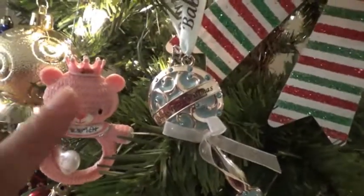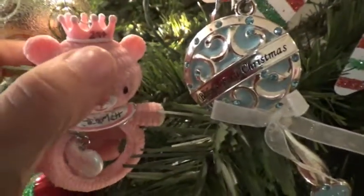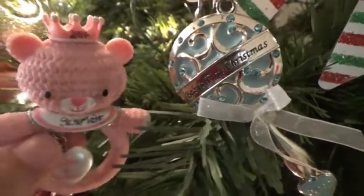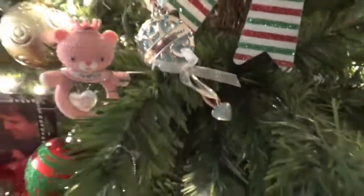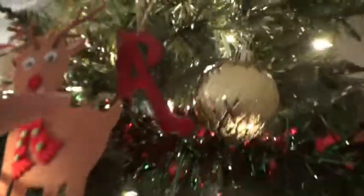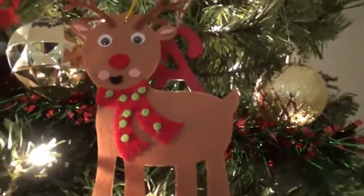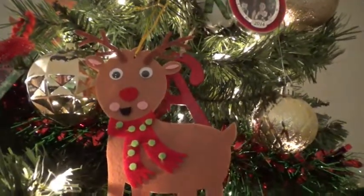These are the kids' first baby ornaments when they were first born. Scarlett unfortunately didn't really have the year on hers, so I ended up having to write it, and this little guy keeps falling so I had to rig and fix it myself. We have some letters for our names — S for Scarlett, A for Aiden, M for Mama and D for Daddy. This is a little ornament that we did together as a family — it's a little reindeer. I really enjoyed creating decorations this year with the kids.